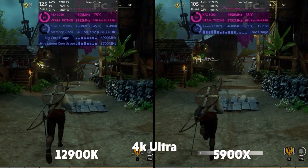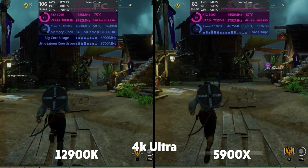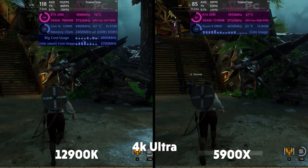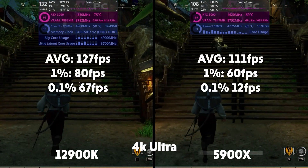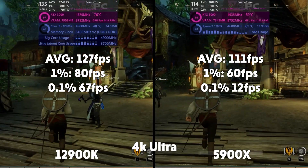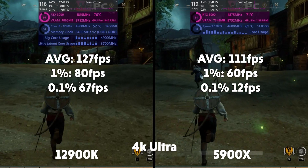On to 4K — still taxing on the CPU side of things, still scared it's going to cook my 3090 like a very expensive fried egg. But the 12900K manages to come out on top again. Averages of 127, 1% of 80, 0.1% of 67 for Intel. Averages of 111, 1% of 60, and 0.1% of 12 for AMD.